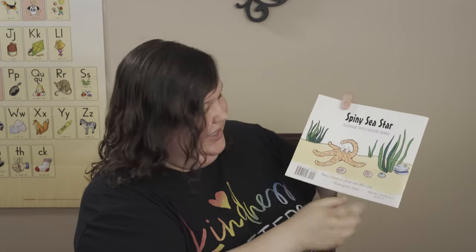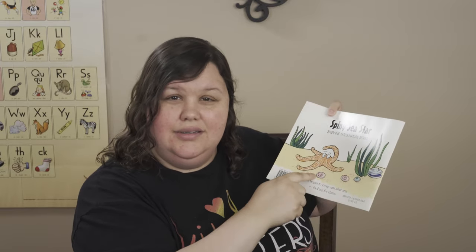What part of the book is this? Great job, my friends. That's the back of the book. Do you remember what this is called? You got it — the side or the spine.